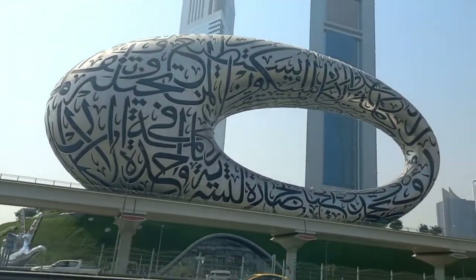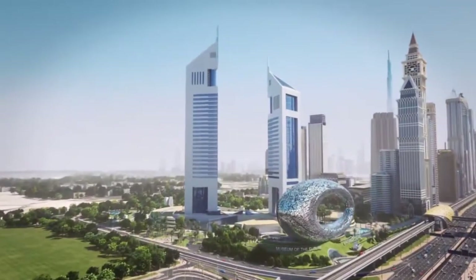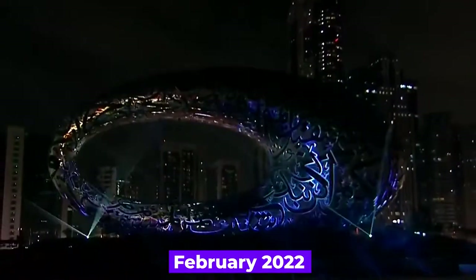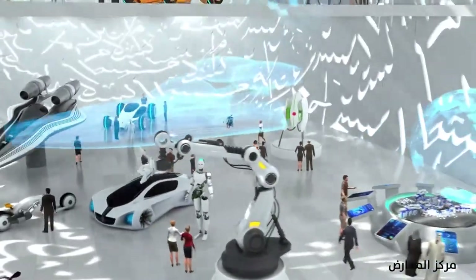The Museum of the Future is one of the most well-known buildings in Dubai and can be found on Sheikh Zayed Road, which is the primary thoroughfare in the city. The museum is a part of the Dubai Future Foundation and was launched in February 2022 to explore how the advancement of science and technology may contribute to the survival and transformation of society in the years to come.